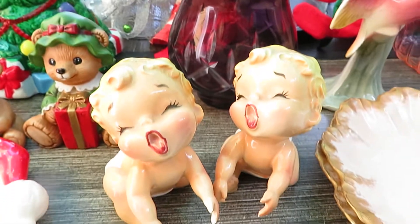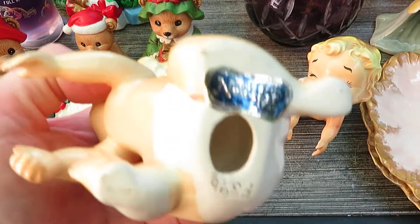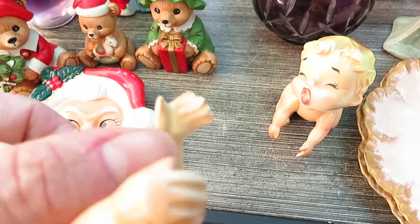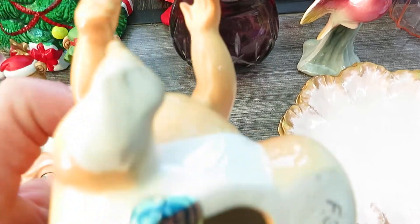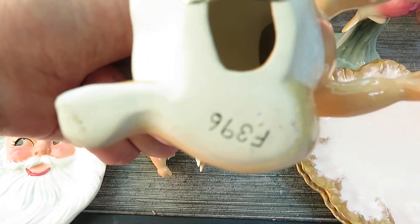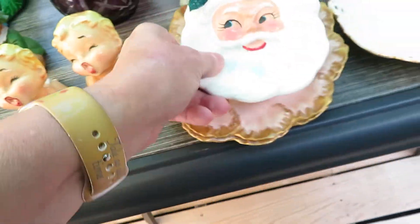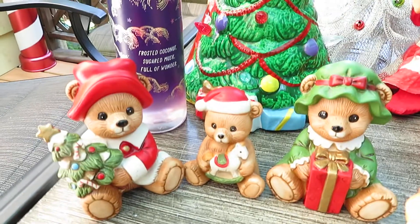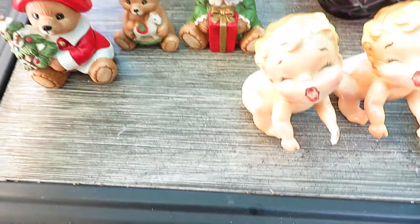Then we have the two crying babies and they are Norcrest Japan — marked on the bottom. This one is in pretty good condition but does have a little bit of chip on his fingers. This one here also has just a little chip on her finger. They are marked and have the original sticker. Then I have the three bears — Christmas bears — and they're Homeco.